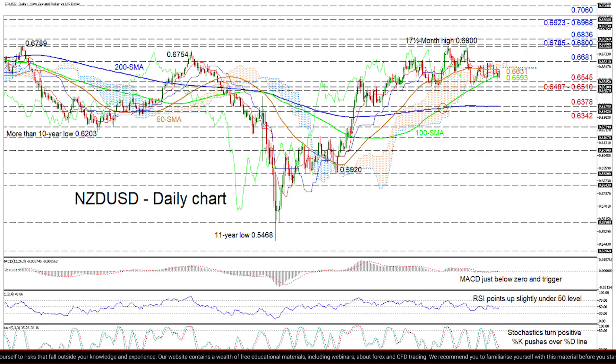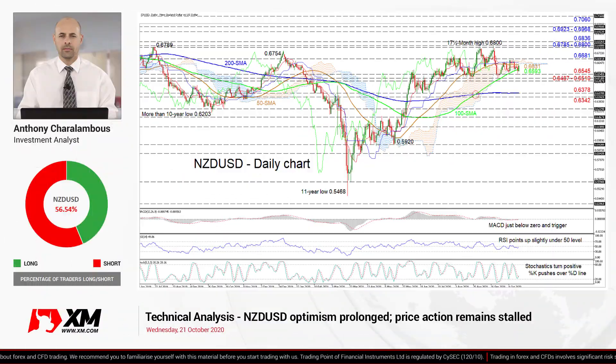Summarizing, a neutral to bullish bias may persist should the Kiwi remain above the 0.6487 low. Moreover, the ascent from the 11-year low may be revived with a final break over 0.6800. However, a slip beneath the 0.6378 level may trigger negative worries.